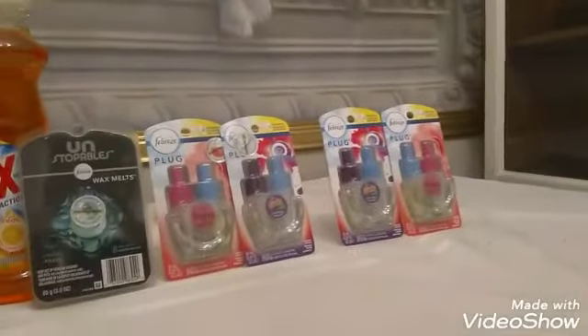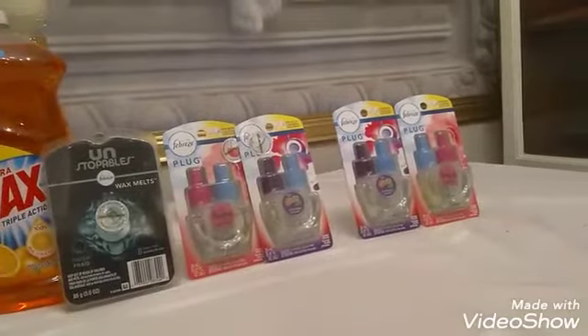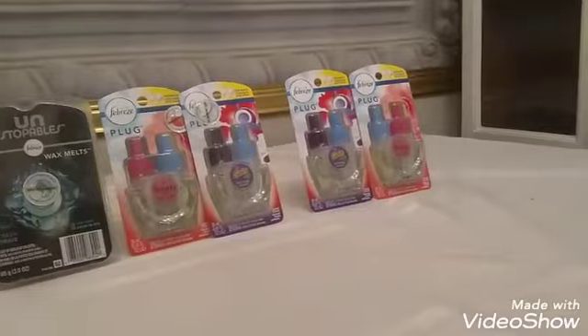Next I just grabbed two more refills and used one of my buy one get one free coupons from this month's P&G insert, so that was ten dollars and I only paid five dollars for this second set.